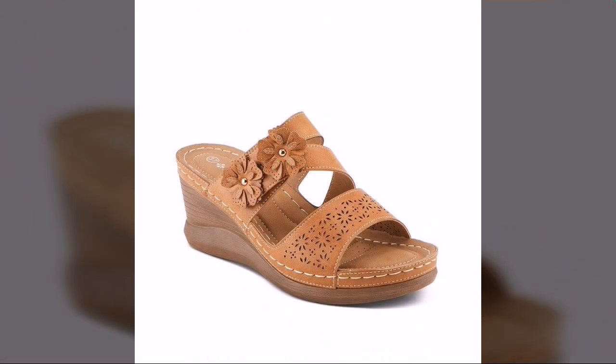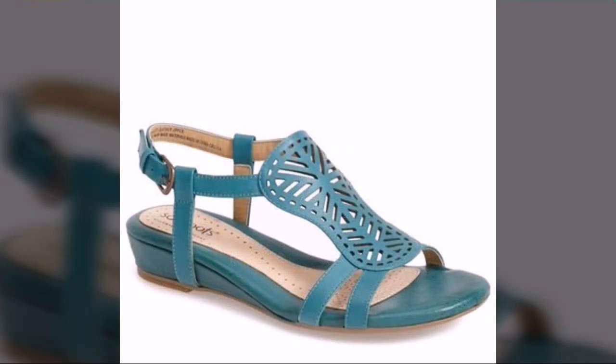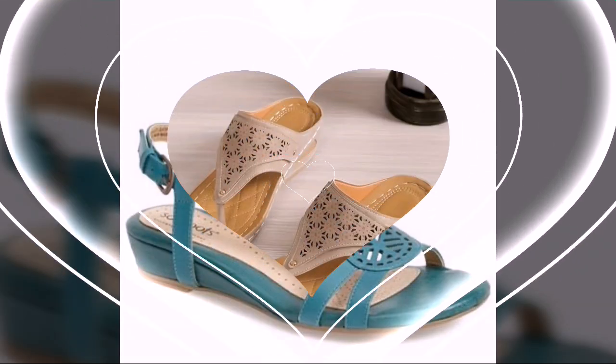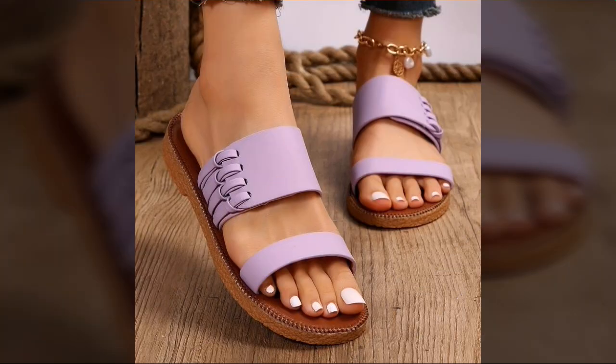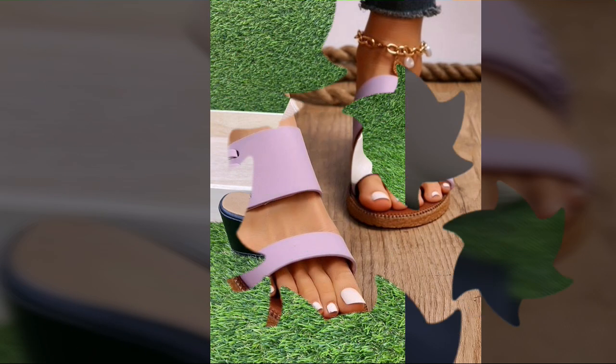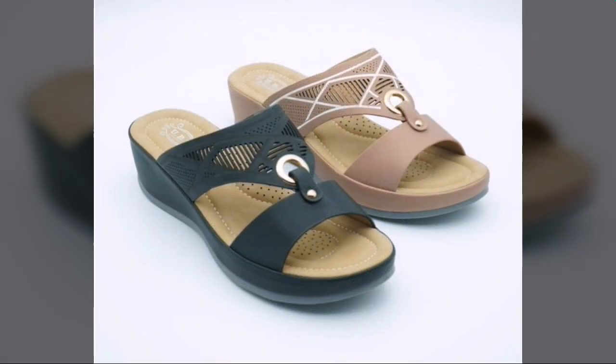I'm back again with the most stylish, most demanding collection of beautiful and trendy women's stylish shoes designs and comfortable shoes designs. Every type of shoes you can see in this video: beautiful heel designs, party wear shoes designs, casual wear shoes designs, slip-on shoes designs, soft and comfort shoes designs.